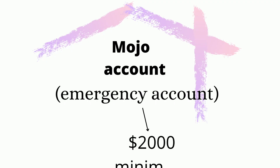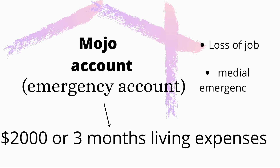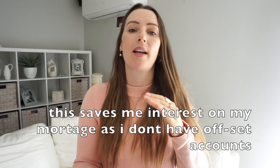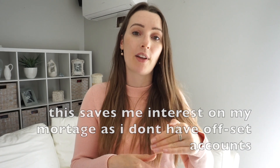He also has something called a mojo account, which is an emergency account — he says to have $2,000 in it. I personally don't have one of those either. I put all my money into my mortgage and always make sure I have extra money there, so if I lose my job or have fewer hours I can withdraw from it and live off that.